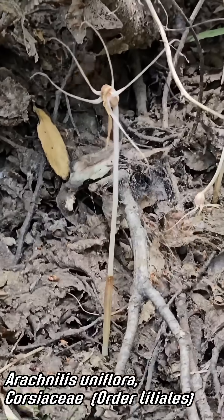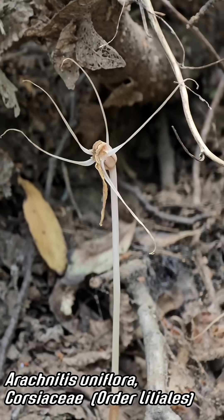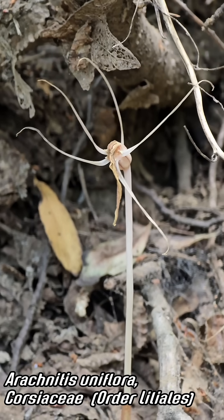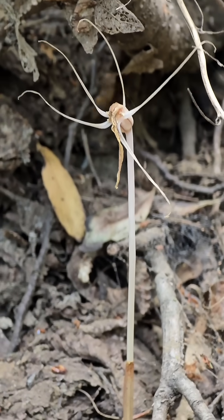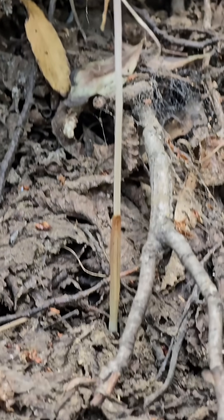You can see it's just about finishing up flowering. It's got six tepals — one is folded over. It looks like that ovary is swelling up; it's already been pollinated. No idea what pollinates this. I wonder if it's fungus gnats, like so many other mycoheterotrophs get pollinated by.